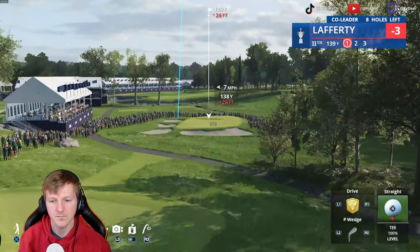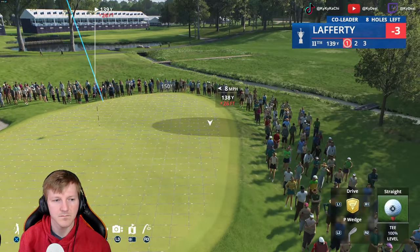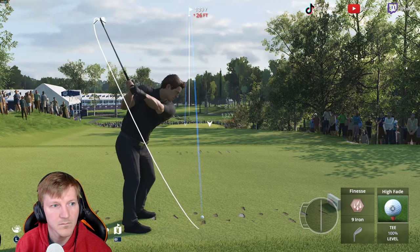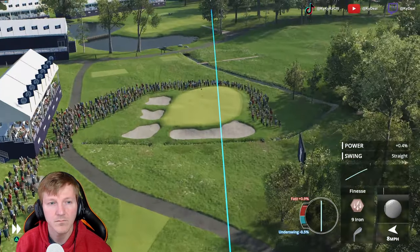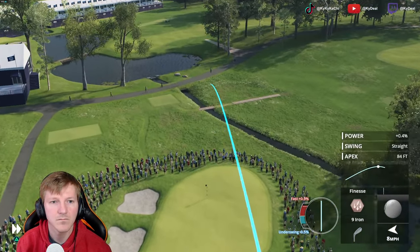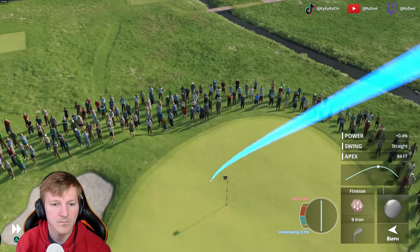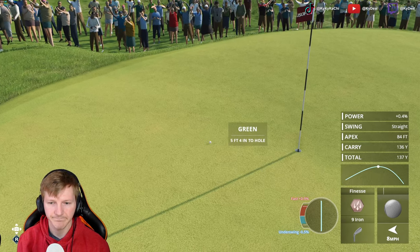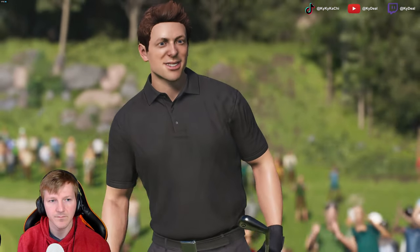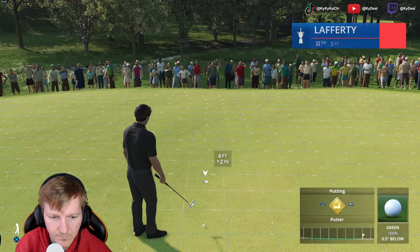This is a tough one. It's tight. That's a quality shot right there, just left of the hole, and a birdie opportunity coming up.